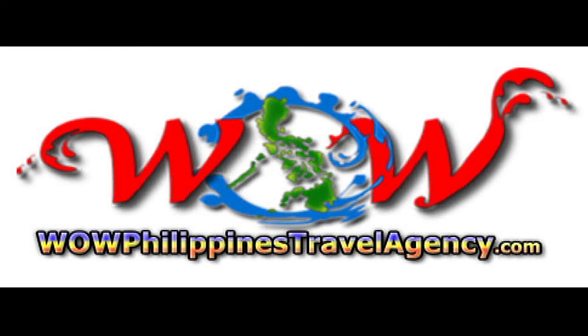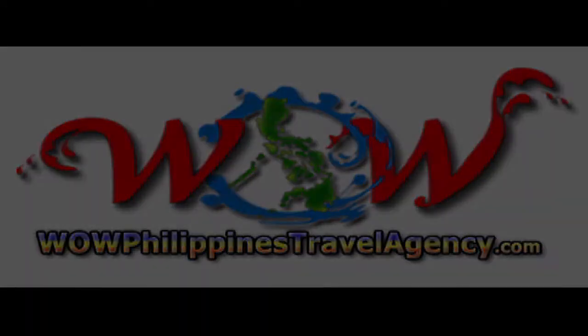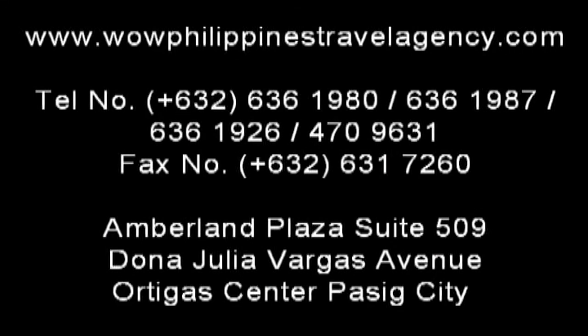WOWPhilippinesTravelAgency.com — the name you know with the service you can trust. We are one of the most respected and trusted names in Philippines travel, offering the most complete packages at the best prices guaranteed. Thank you.